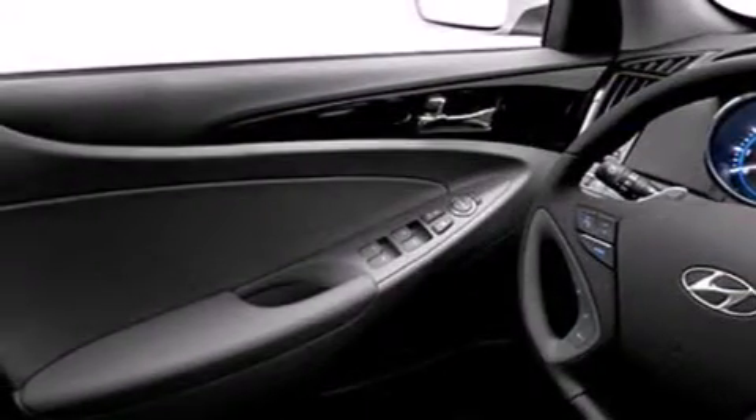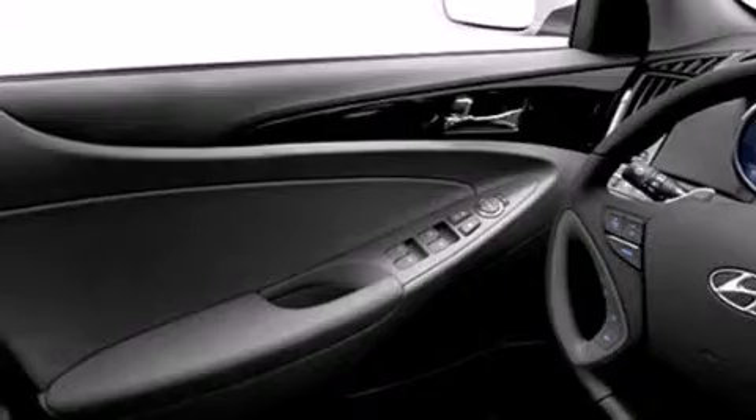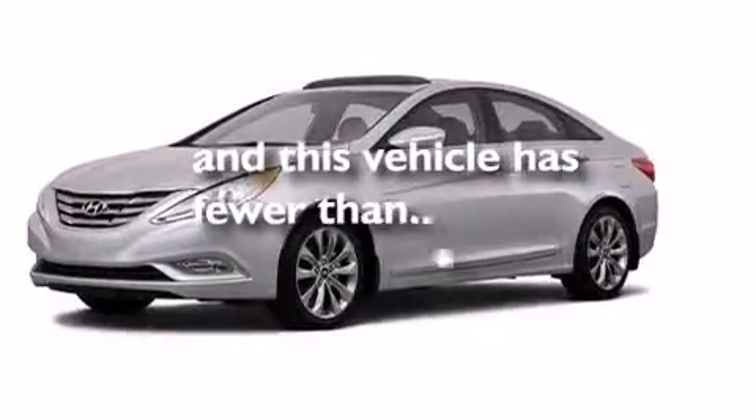Also included are rear seat childproof door locks, a pass-through rear seat, full power accessories, and this vehicle has less than 38,000 miles.